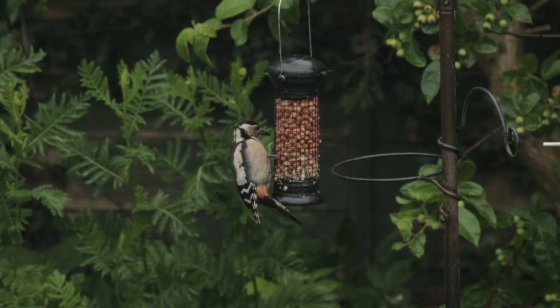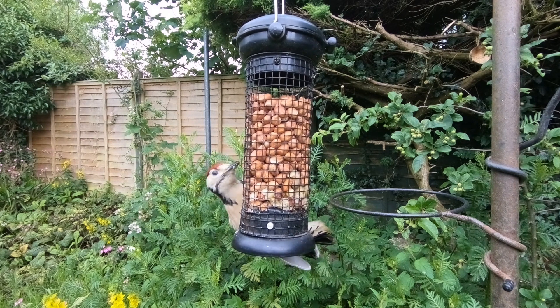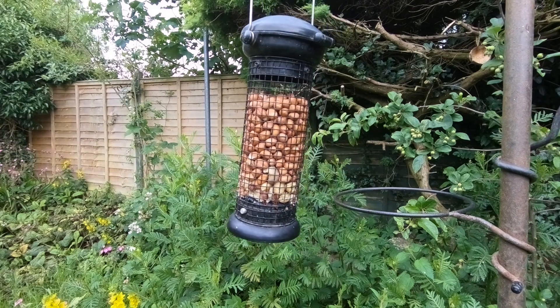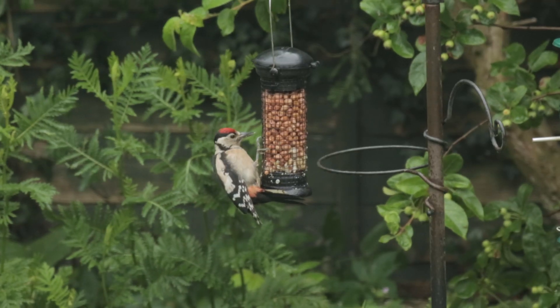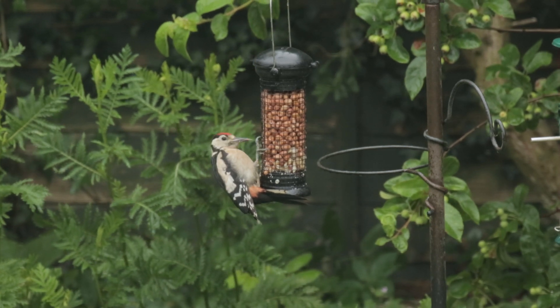Another way to listen out for woodpeckers is just by the tap tap tapping of them looking for food. They're voracious predators of insects, but they will also eat seeds from pine cones, nuts, and will even eat other birds' eggs and chicks if they can get their little beaks on them.